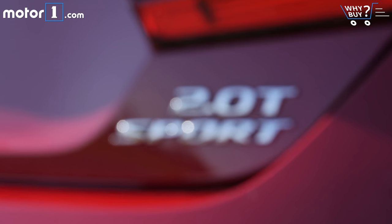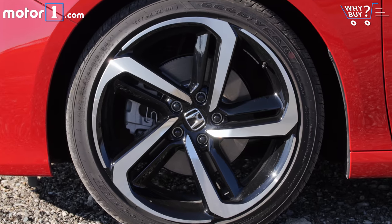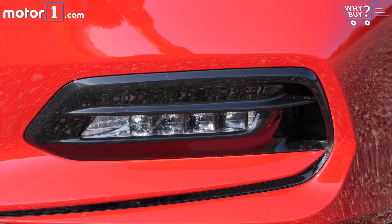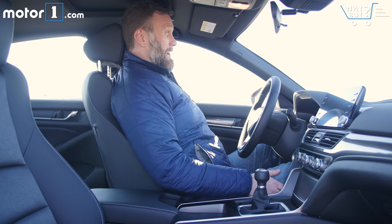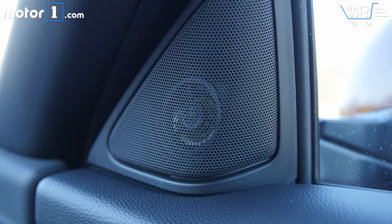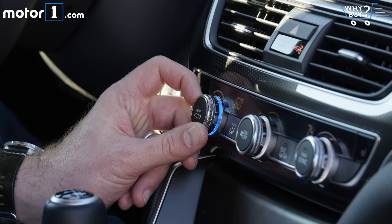The Sport trim level has a nice balance of options and value. The biggest visual impact from the exterior are the 19-inch wheels, along with LED fog lights and a deck lid spoiler. Inside, you'll find 12-way adjustable power seats, an 8-inch display, a 180-watt 8-speaker stereo, push-button start, heated seats, and dual-zone auto climate control.